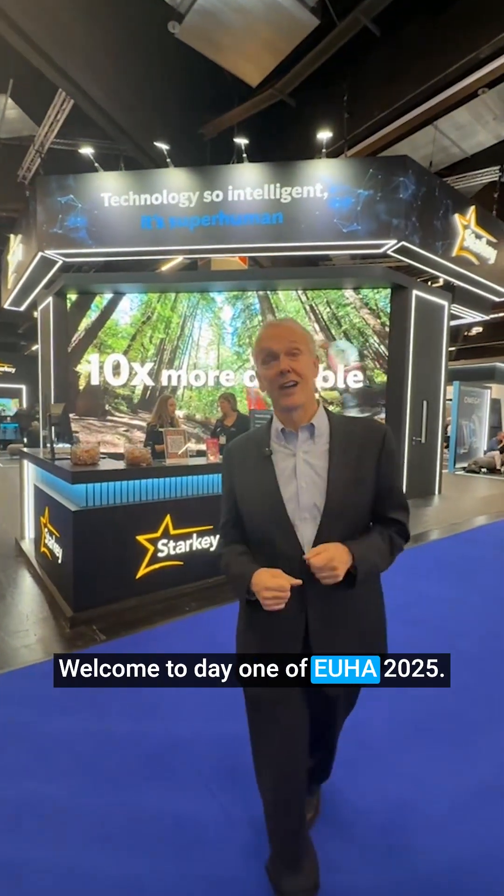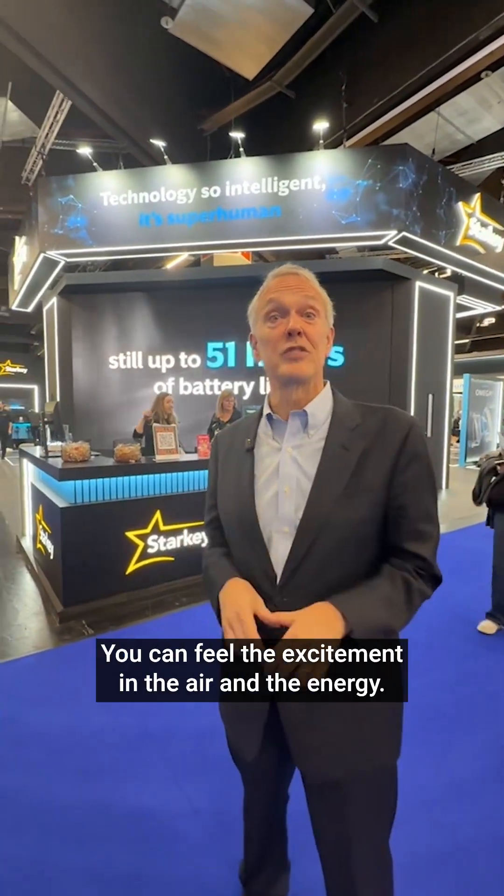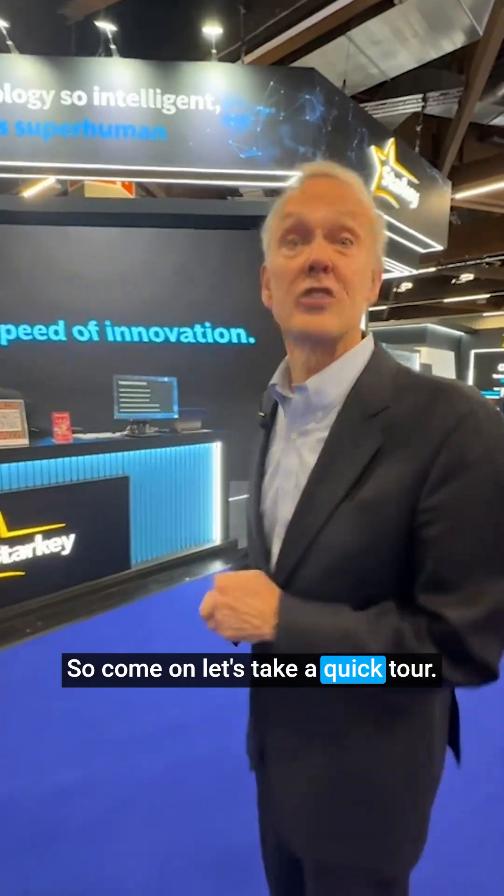Welcome to day one of OIHA 2025. We are delighted to be at the Starkey booth. You can feel the excitement in the air and the energy, so come on, let's take a quick tour.